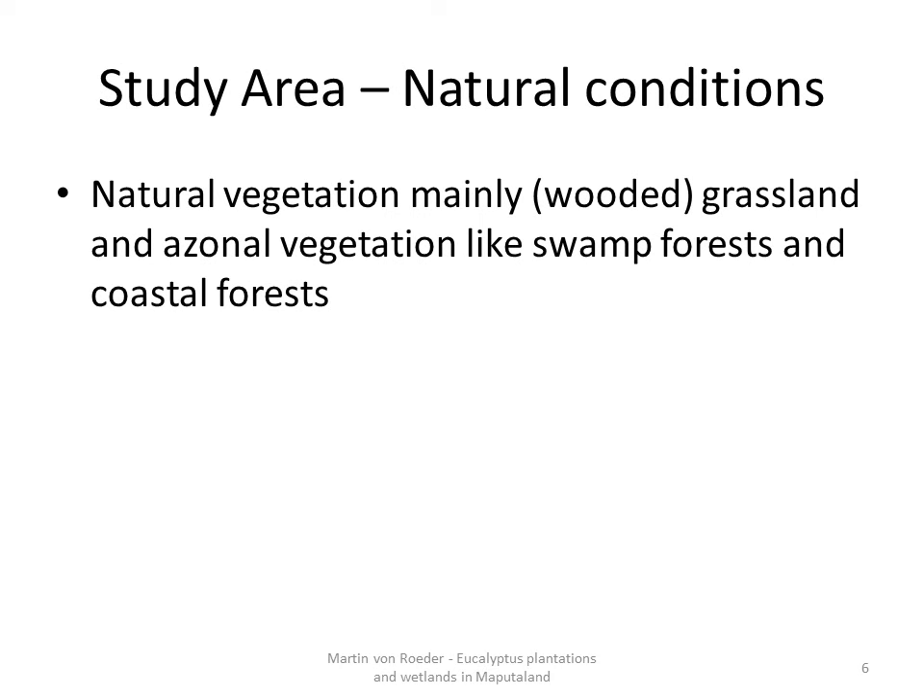The natural vegetation would be mainly wooded grassland or grassland, with close swamp forest as riparian vegetation. Before going into the results of my thesis, I will give you a short summary of the aims.